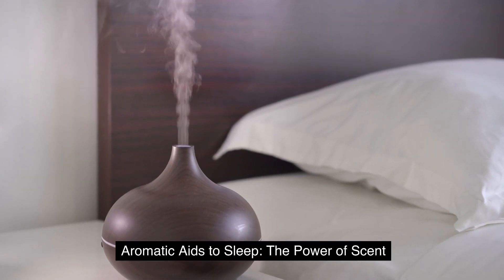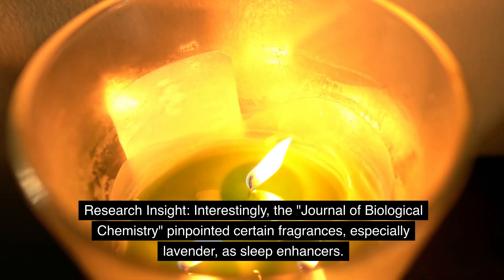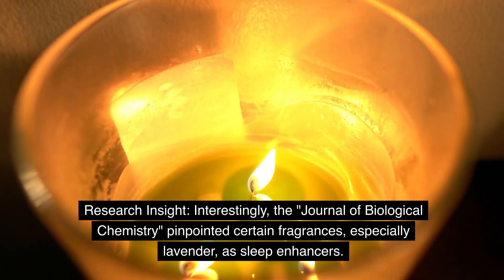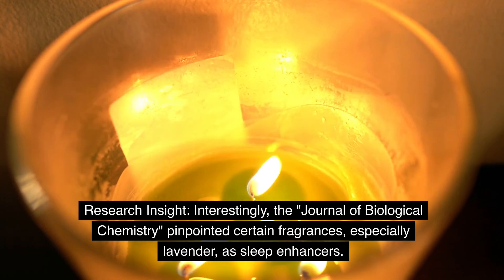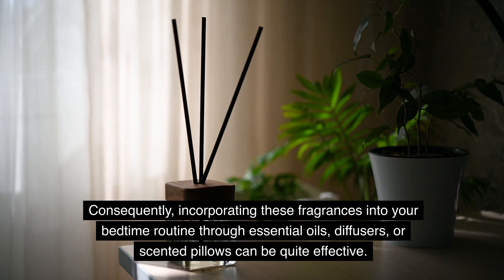Aromatic aids to sleep — the power of scent. The Journal of Biological Chemistry pinpointed certain fragrances, especially lavender, as sleep enhancers. Consequently, incorporating these fragrances into your bedtime routine through essential oils, diffusers, or scented pillows can be quite effective.